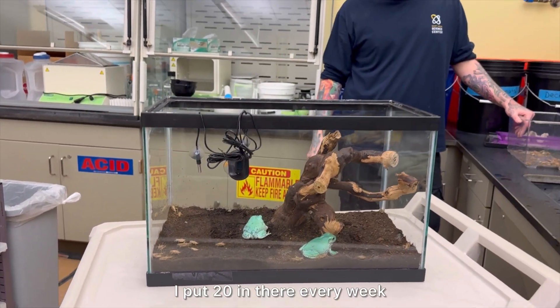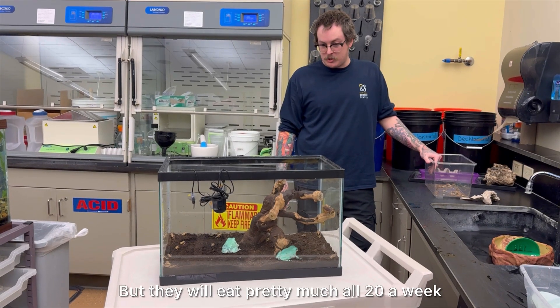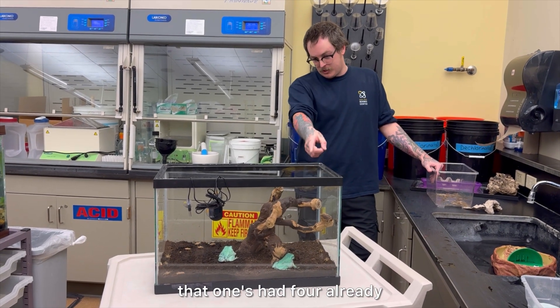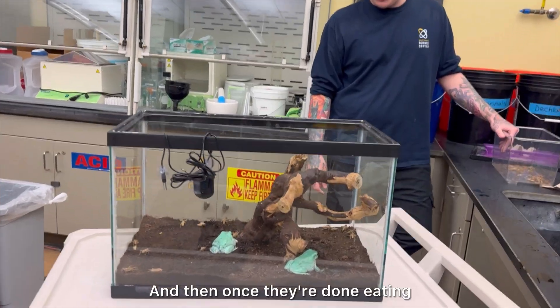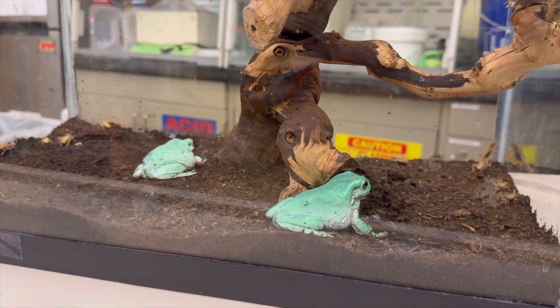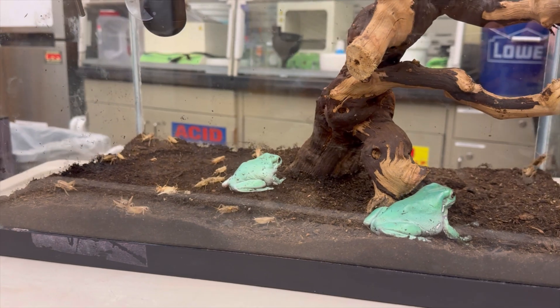I put 20 crickets in there every week, but they will eat pretty much all 20 in a week. This initial feeding frenzy, they'll knock out like half of them — I think that one's had four already. And then once they're done eating, they've cleaned all of their little decorations, the tank goes back together and they go back to normal.